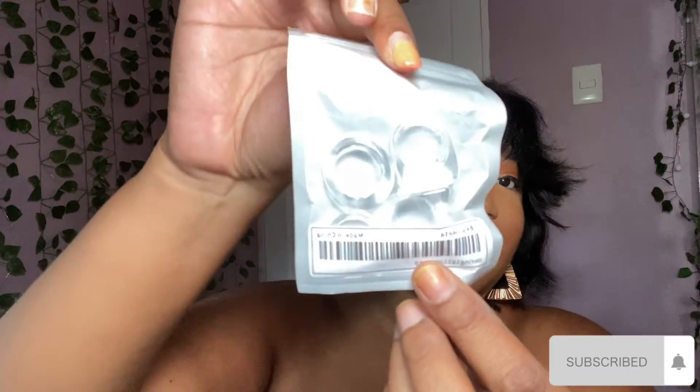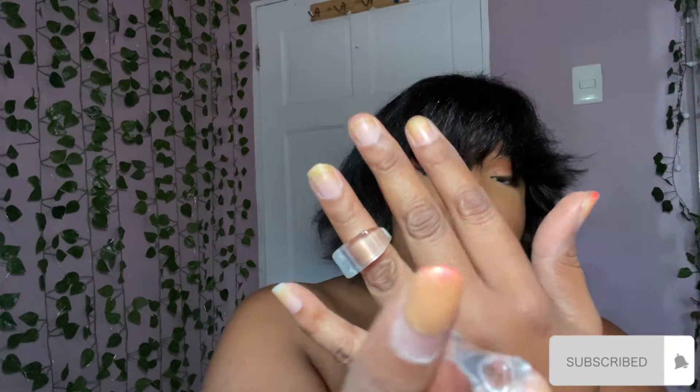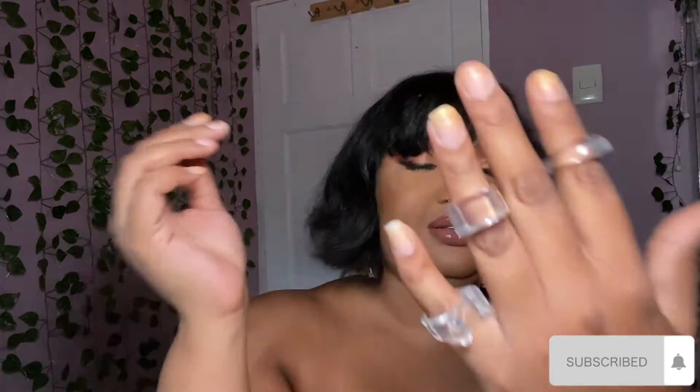This one is a regular heart hoop that goes the normal way. I also got me some clear rings. I find they're very trendy - I've been seeing them all over TikTok and Instagram, so I had to get them. I thought they were very interesting and pretty. They're clear rings - how cool is that? I just wanted to spice up your fingers a little bit.